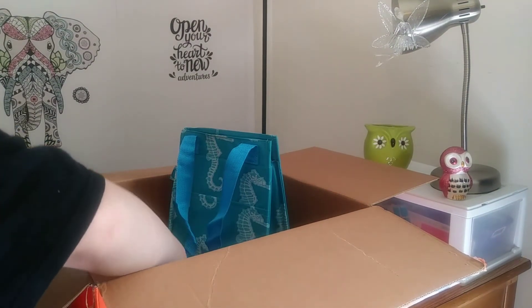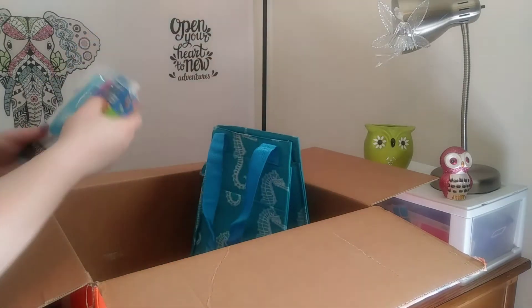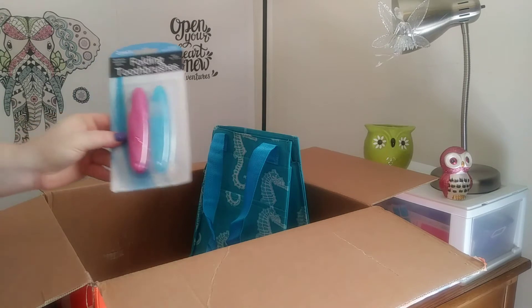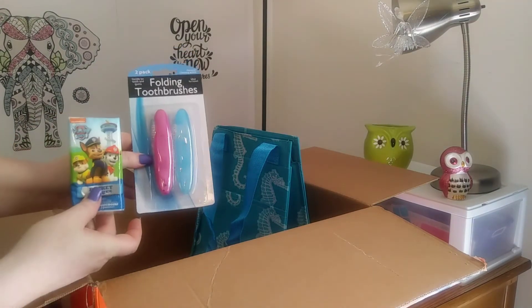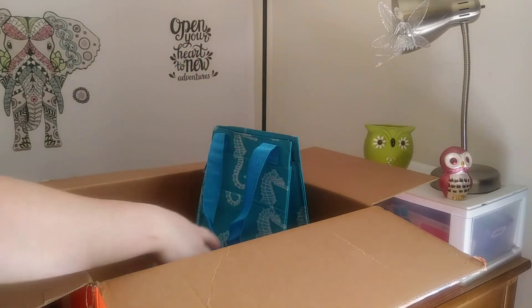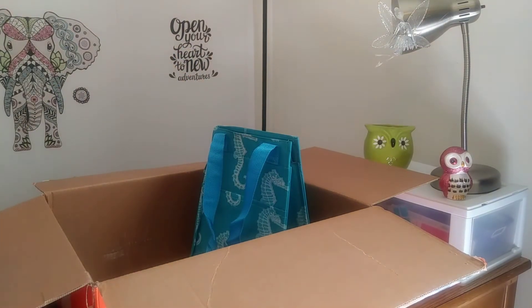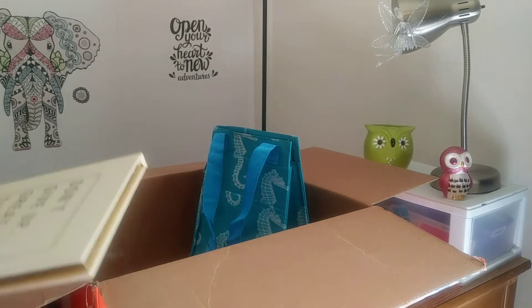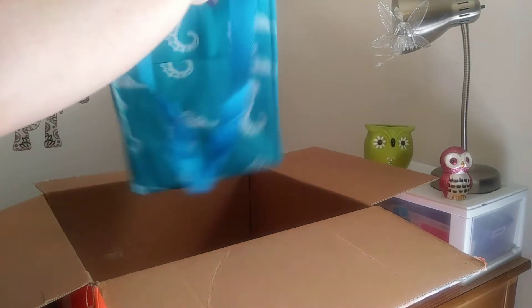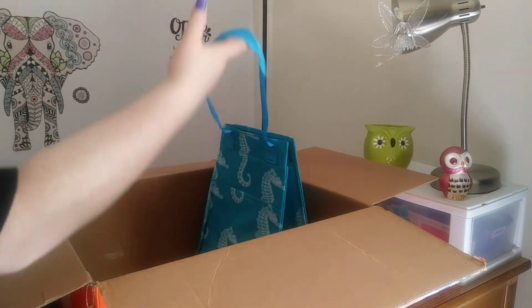The last two things in this box — I don't really care for this, but it's just some folding toothbrushes and a thing of napkins. So do I think it's worth the $10? Yes. But did I get good items? No.